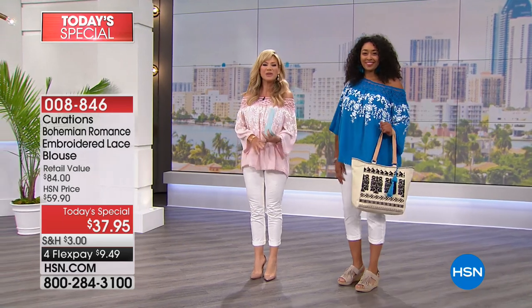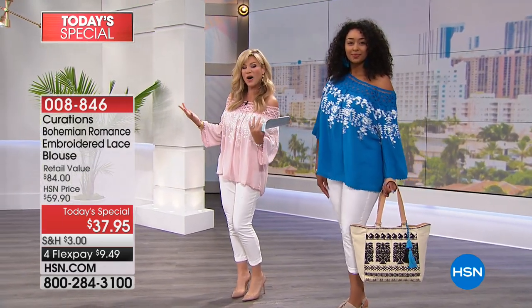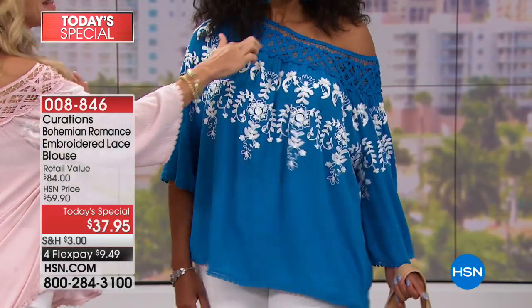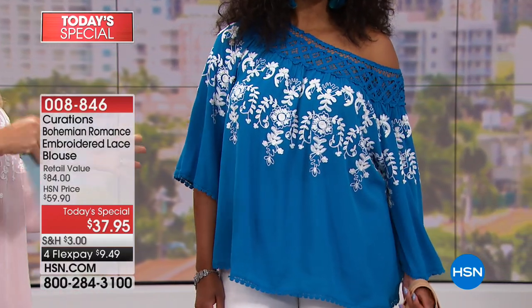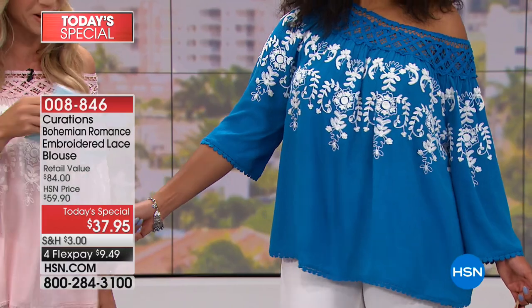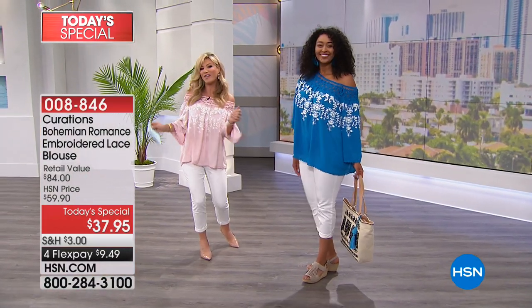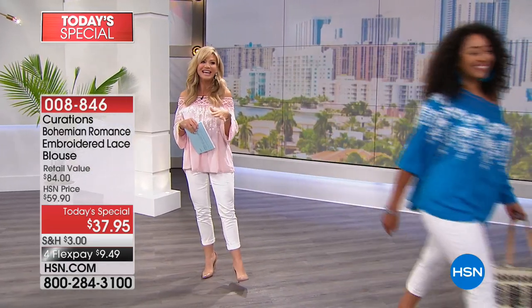Everybody's talking about embroidery, everybody's talking about off the shoulder, half the shoulder, or no shoulder at all. We're giving you an amazing comfortable easy breezy embroidered full elastic blouse with lace on the top shoulder for $37.95. We're showing you the blue and the white — more of a turquoise color — with a beautiful subtle bell sleeve and scalloped edge going all the way around. It's 23 inches in length, romantic, feminine, and fun.